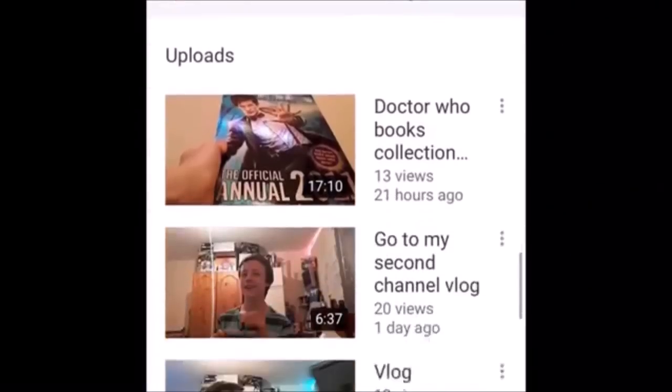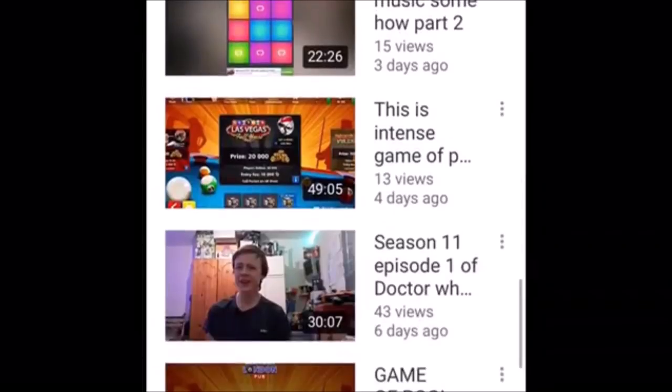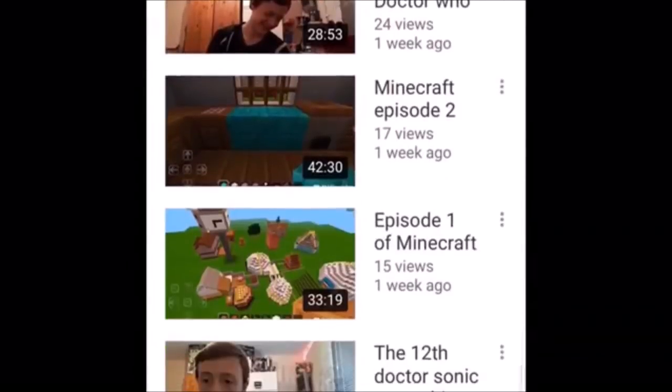Before I start this review I want to give a shout out to Drew Spicer — fantastic Doctor Who videos on his channel as well as other fantastic videos, so please go and subscribe to him.